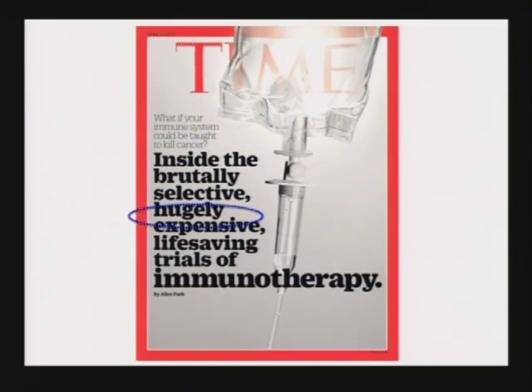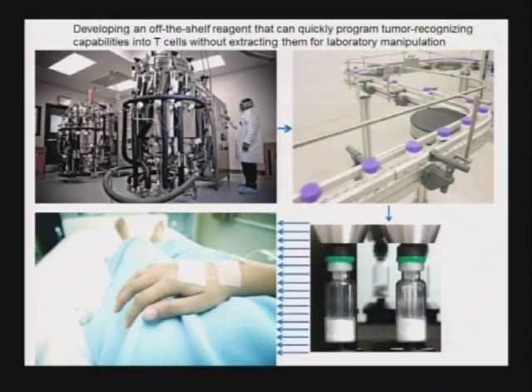One huge disadvantage of CAR T-cell therapy — as you could read in Time Magazine — is that it's very potent but also hugely expensive, estimated at several hundred thousand dollars per patient, and it has to be customized for every patient. So as a second example of how nanotechnology could make things easier and more potent, we developed nanoparticles to make an off-the-shelf reagent — like chemotherapy or antibodies — where one company can make a large batch, bottle them up, lyophilize them, and if you're diagnosed with prostate cancer, they're ready to go.